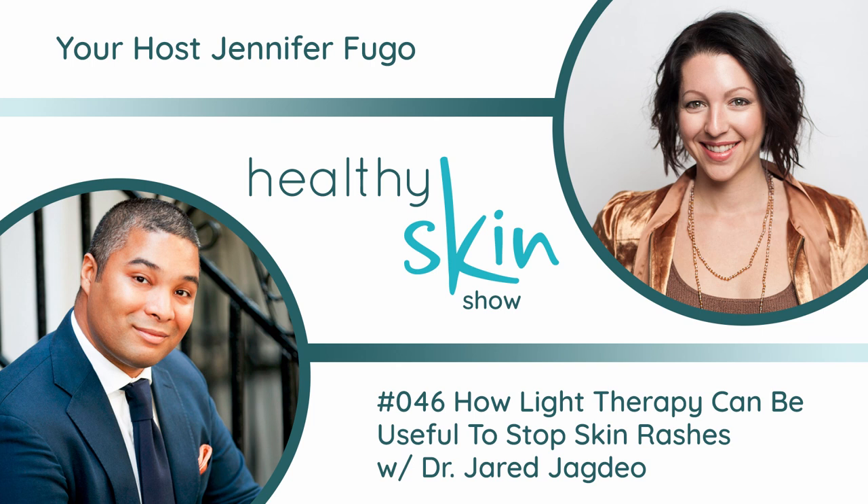Thank you so much for joining us. I hope this has been really valuable because I get concerned when I see in message boards that people are actually going to tanning booths and using that as an alternative to getting the type of light therapy used for medicinal purposes. I look forward to spending more time digging into this topic in future episodes as well. If you have any questions, please head on over to the post for this episode, leave your questions, and of course we're going to have the links there — everything we've talked about in the show notes.